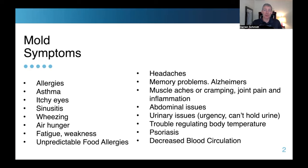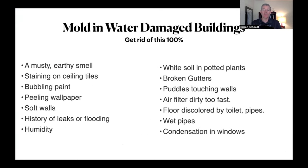Fatigue and weakness — now it's affecting the heart and the circulatory system. Unpredictable food allergies because it's affecting the digestive system. Headaches and memory problems, even Alzheimer's, because now it's affecting your brain. Muscle aches, cramping, joint pain, and inflammation in your musculoskeletal system. Abdominal issues — bloating. Urinary issues: urgency, can't hold urine, or you finish urinating and five minutes later have to go again. Trouble regulating body temperature — it can go down about two degrees too low. Psoriasis on the skin, rashes, and decreased blood circulation. I had a lot of these symptoms when I had mold.